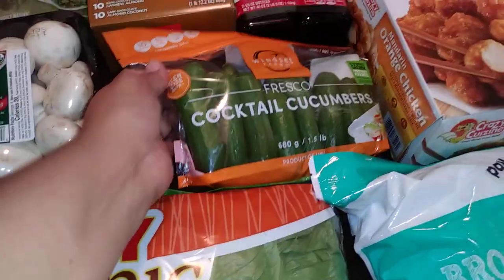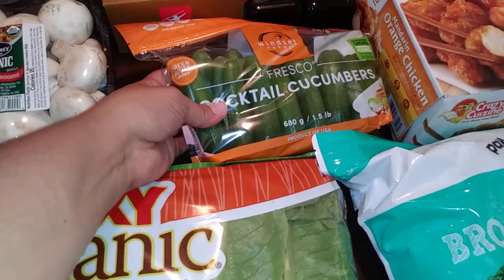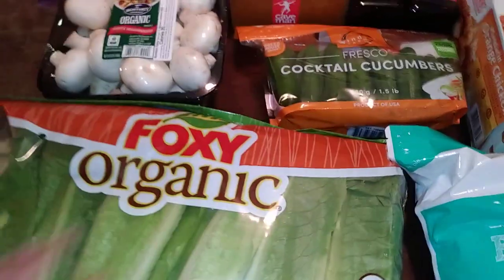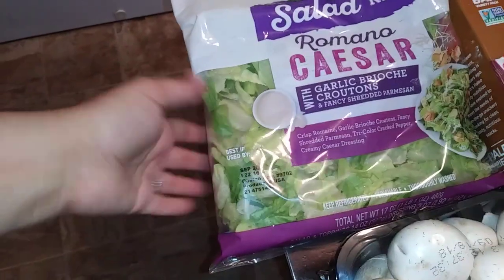And then I've been getting these — this is like the third month I've been getting them — the cocktail cucumbers. They're really good, quick and easy, and my little girls love them as a quick snack. They'll eat like three of them just like that, or my older girl likes them with tahini.